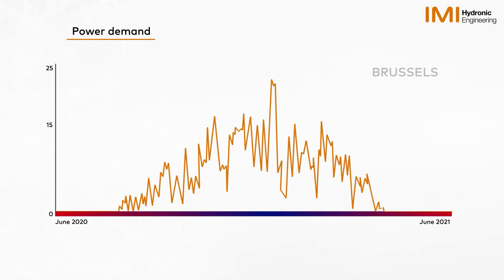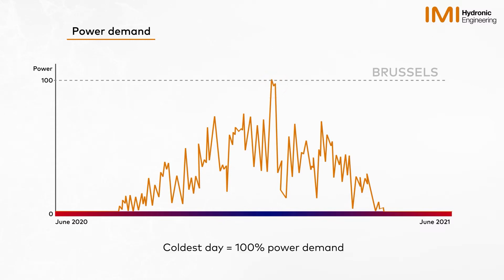Let's look at one year in Brussels. We can assume that the highest heating degree day represents 100% power demand, so the coldest day that year is when we use the most power. We only spend a few days at 100% power demand. The majority of days require only partial load.